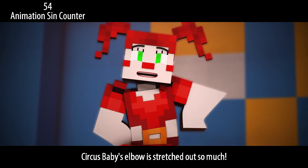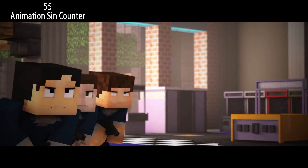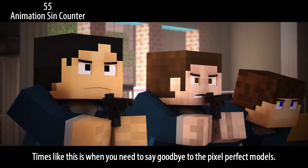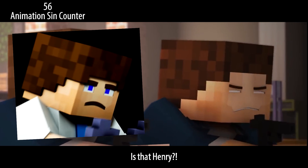This Circus Baby's elbow is stretched out so much it looks like a sword. Times like this is when you need to say goodbye to the pixel-perfect models, otherwise you'll end up with this. Wait, hold on — is that Henry?